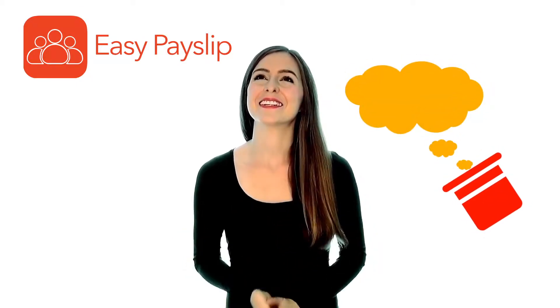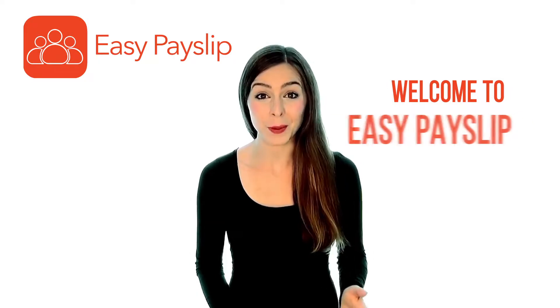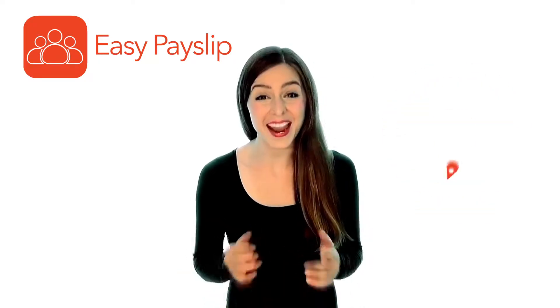Can you imagine managing payroll from your smartphone? Welcome to EasyPaySlip, the app that gives you the power to manage all your payroll requirements anytime and from any location.